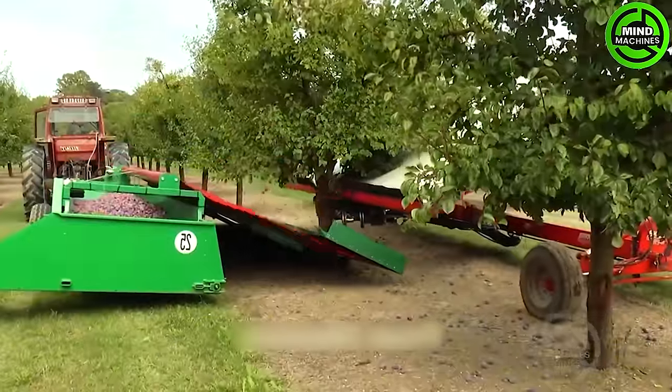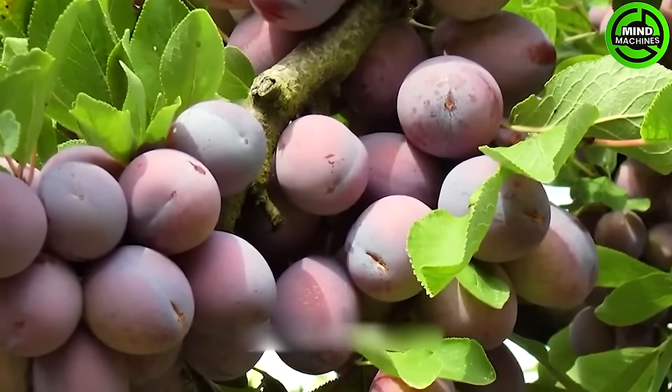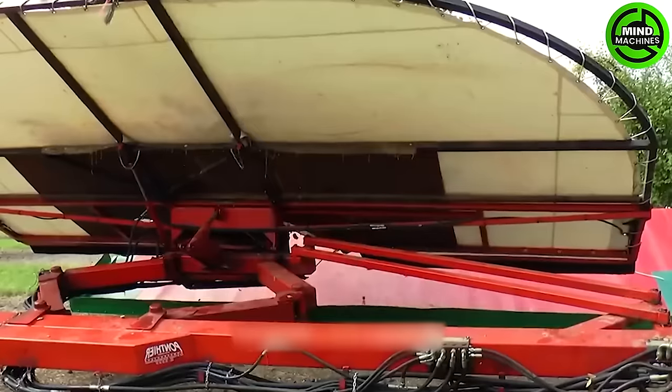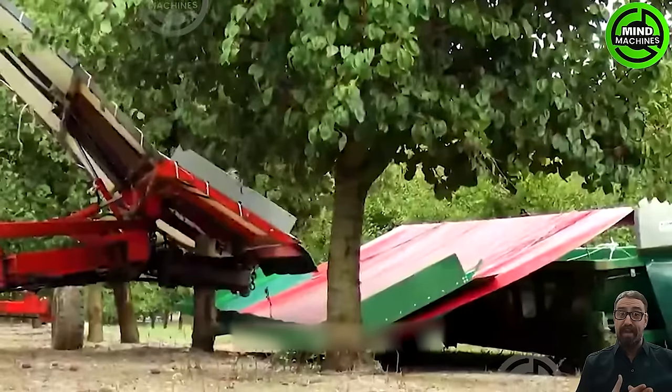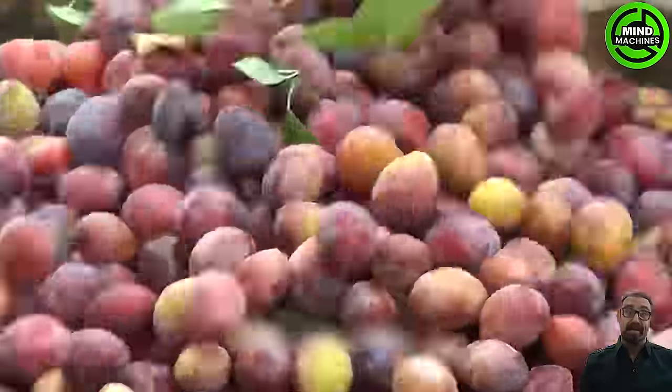The tree shaking machine is transforming the plum harvesting process by gently shaking the tree, allowing ripe plums to gracefully fall onto a collection surface. In the state of California alone, where annual plum production reaches a significant 361,000 tons, this innovative method is making waves.